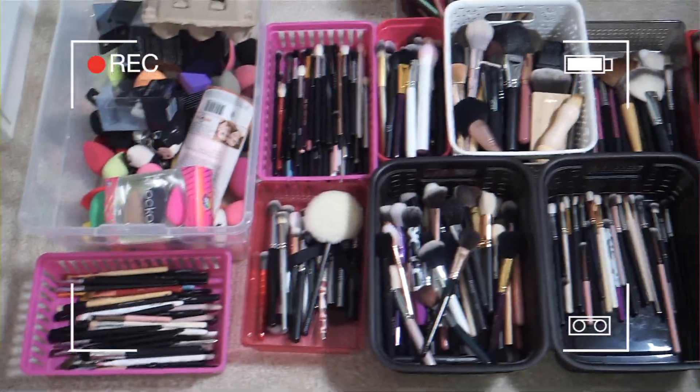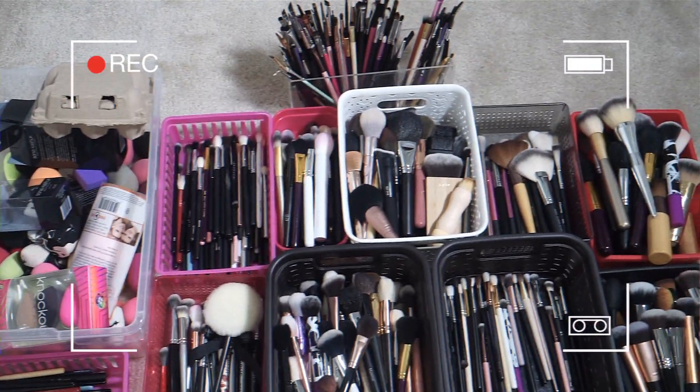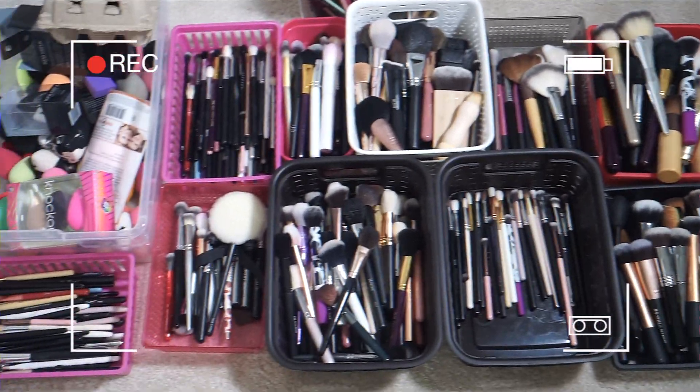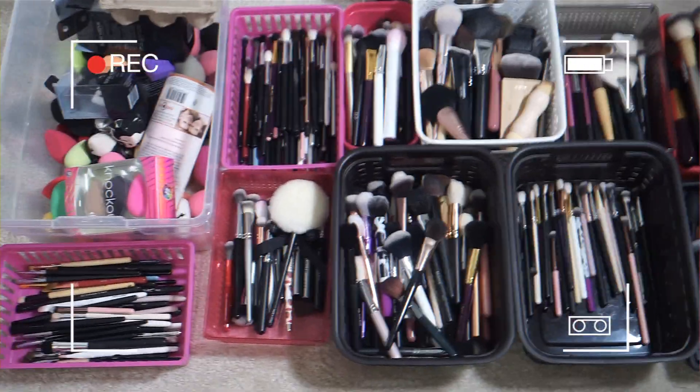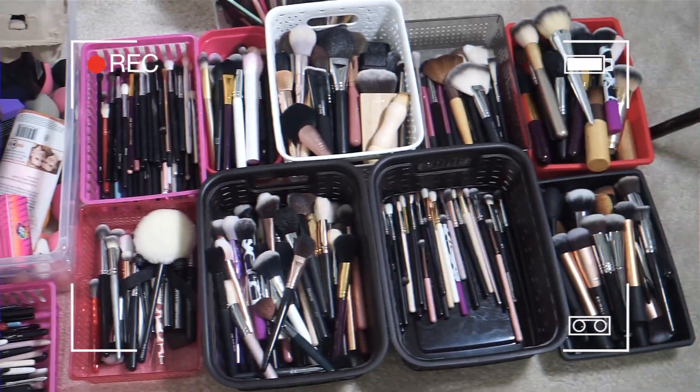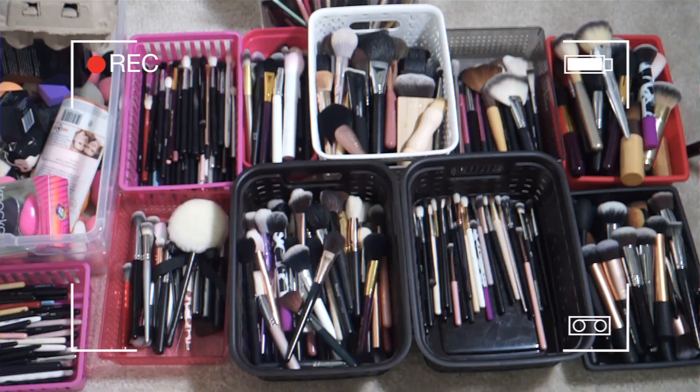This is absolutely sick — I haven't even counted this yet. Who encourages this type of behavior? Only y'all! I'm gonna give y'all a little sneak peek behind the scenes. Let me show you guys what we have here. First off, I still have all of this giveaway makeup right here.